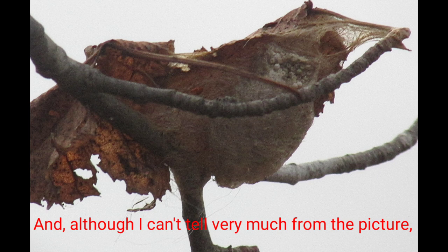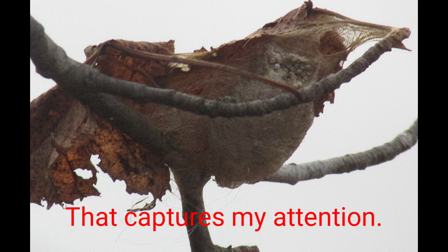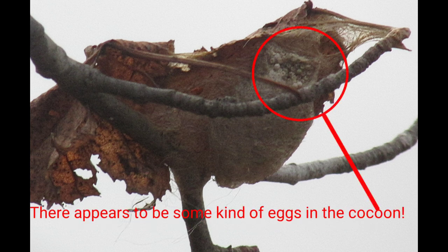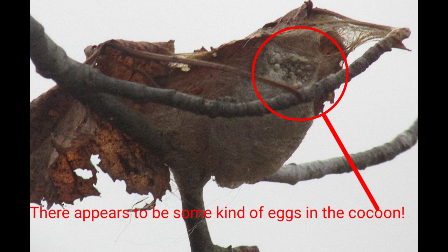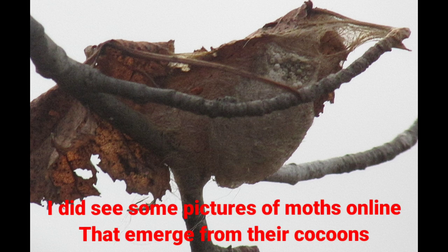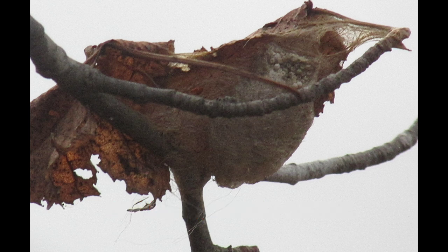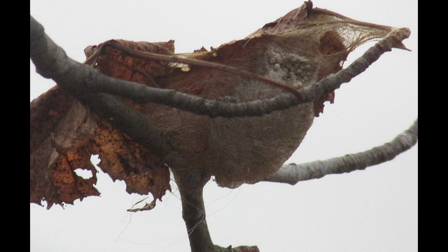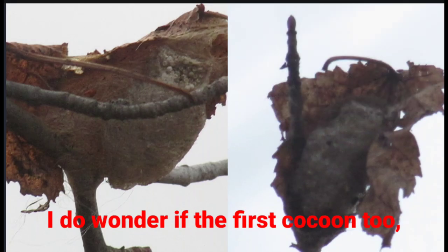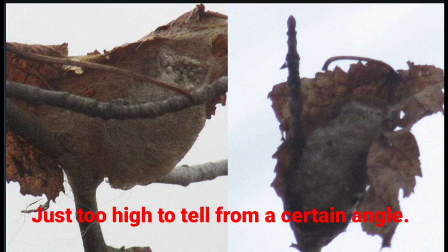Although I can't tell very much from the picture, there is one thing that captures my attention. There appears to be some kind of eggs in the cocoon. I wonder what insect laid those eggs. I did see some pictures of moths online that emerged from their cocoons and lay eggs on the cocoon. But it's not easy to tell, since the insect that laid the eggs is not around. I do wonder if the first cocoon could have been the same as this one — maybe it also had eggs in it, just too high to tell from a certain angle.